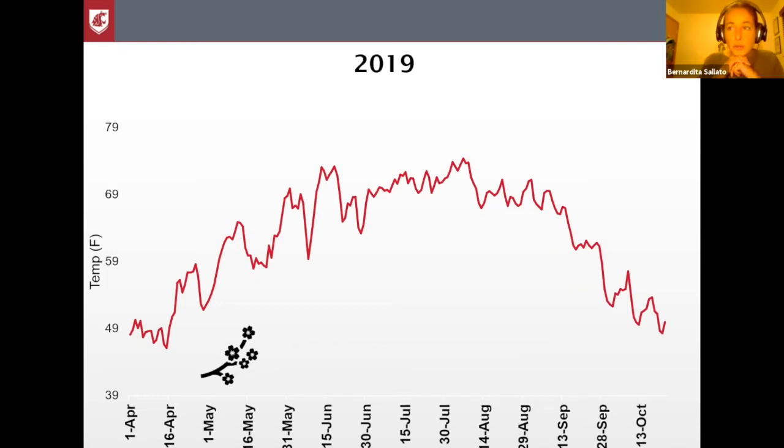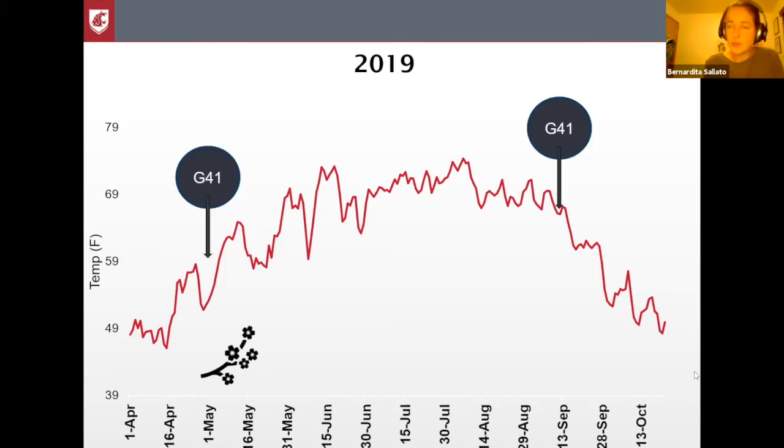Here you see the results from 2019, where the roots start growing at this stage for G41. We have two peaks of growth; the first one started around May 3rd, and we had bloom time pretty much at the same time as the first root tip. For M9 in 2019, it had about two weeks' delay in root growth — the first roots were a little bit delayed compared to G41 — and it did not show a second peak of growth during the fall.